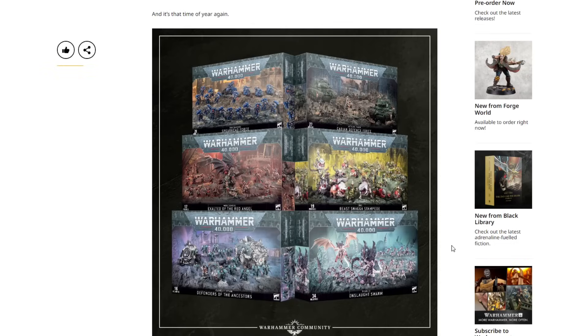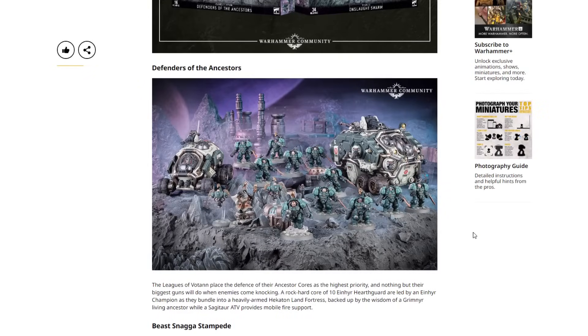So here we get our first look and we have Space Marines, Astra Militarum, World Eaters, Orks, Leagues of Votann, and Tyranids — two Imperium, one Chaos, and three Xenos. First we have the Votann Defenders of the Ancestors. The Leagues of Votann place defense of their Ancestor Corps at highest priority. A rock-hard core of 10 Einhyr Hearthguard are led by an Einhyr Champion as they bundle into a heavily armored Hecaton Land Fortress, backed up by the wisdom of the Grimnir living ancestor, while a Sagitaur ATV provides mobile fire support. We've got two packs of Hearthguard, one Einhyr Champion, the Grimnir with his drones, the Sagitaur Transport, and the Land Fortress.